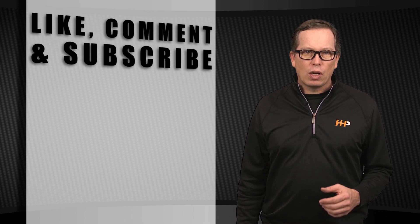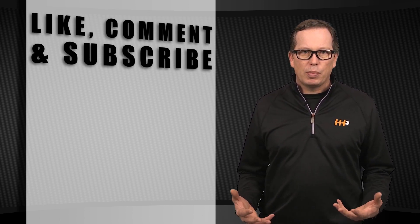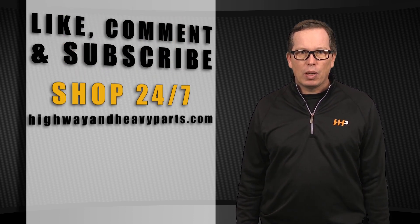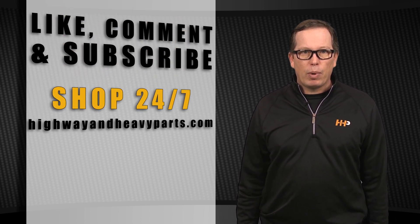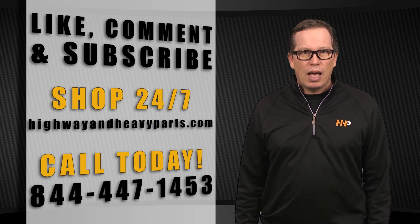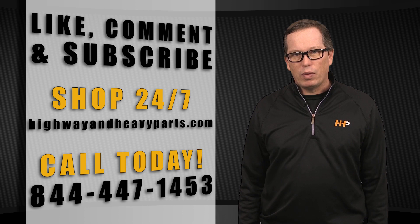Thanks for tuning in today. Be sure to like the video and smash the subscribe button to stay up to date with HHP on YouTube. If you have any questions about today's video, submit a comment below or chat with us on highwayandheavyparts.com. Or you can talk to me or any of the other service techs from HHP at 844-447-1453. From diagnosis through delivery, we're Highway and Heavy Parts.